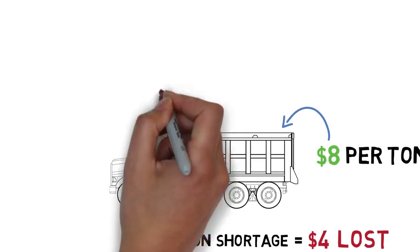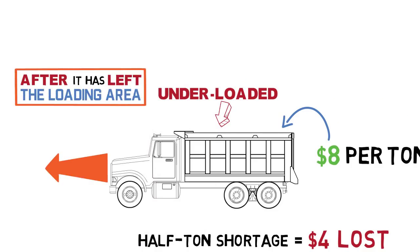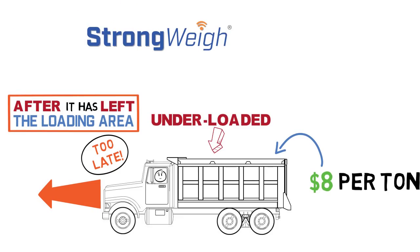And in most cases, if the driver ever realizes the truck is underloaded, it isn't until after it's left the loading area, at which point it's too late or counterproductive to go back and add more.